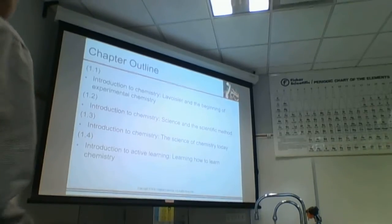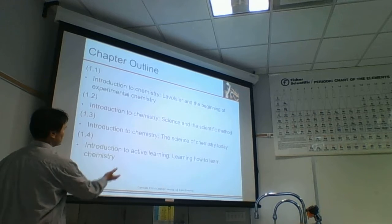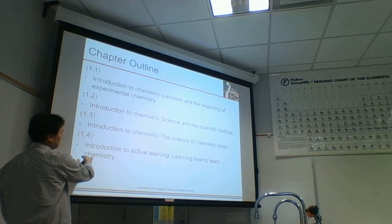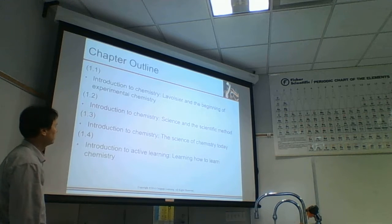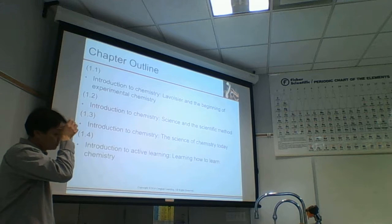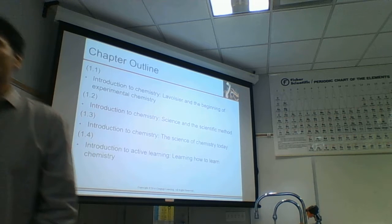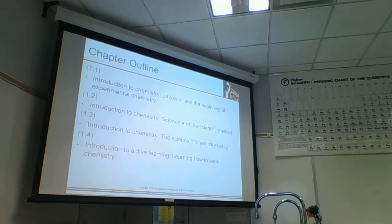Chapter one is so easy that you don't really need to study much. You could go through the learning objectives - introduction to chemistry, scientific method, science of chemistry today, learn how to learn chemistry. Out of these, the most important one we spent time on was the scientific method. So obviously, just focus on the scientific method.